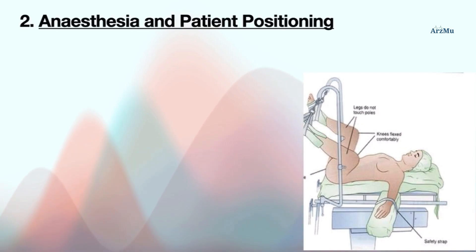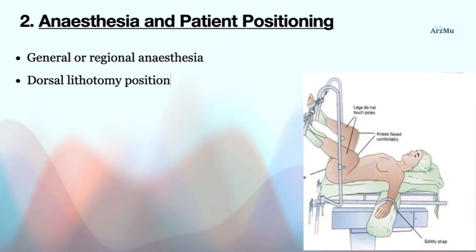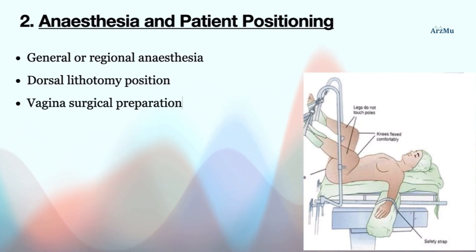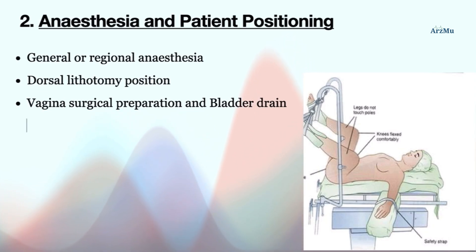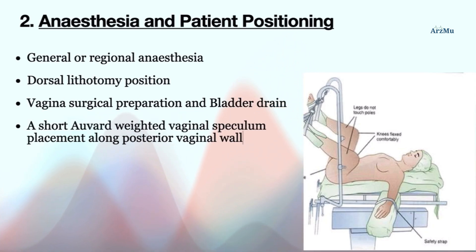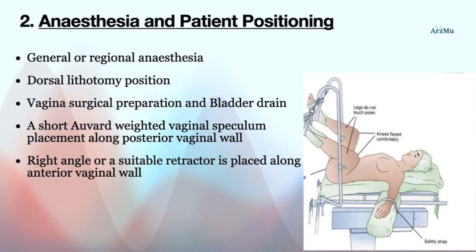Coming to anesthesia and patient positioning: the patient, after being stabilized comfortably at the OT table with necessary vital monitoring done, is administered general or regional anesthesia, and is then kept in the dorsal lithotomy position. Afterwards, vaginal surgical preparation and bladder drain are done. A short weighted vaginal speculum is placed along the posterior vaginal wall, and a right-angle or suitable retractor is placed along the anterior vaginal wall.